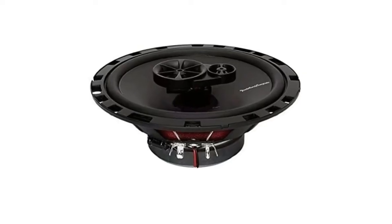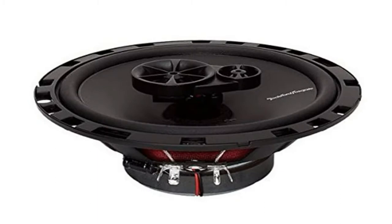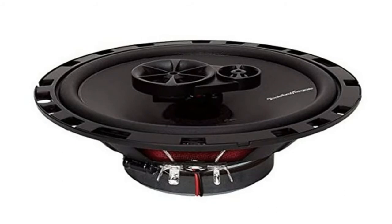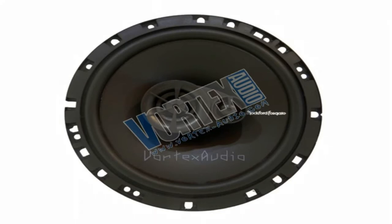Number five: Rockford Fosgate R165X3 Prime 6.5 inches full-range three-way coaxial speaker. The Prime R165X3 is a pair of 6.5 inch three-way full-range speakers ideal for a factory speaker upgrade. They have a mounting depth of 2.15 inches and come with grills and mounting hardware. Features include polypropylene cones, a silk dome piezo tweeter, and mid-range, with a full one-year warranty from an authorized Rockford Fosgate reseller.